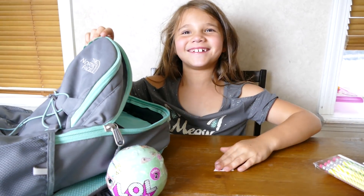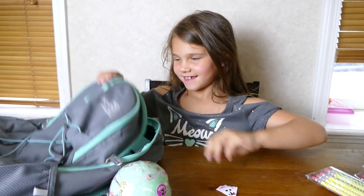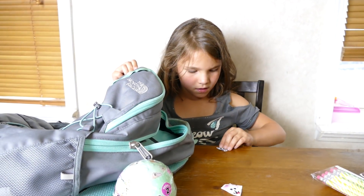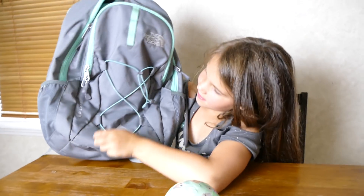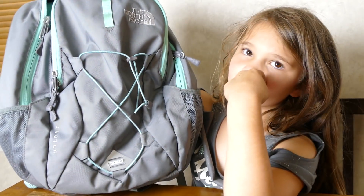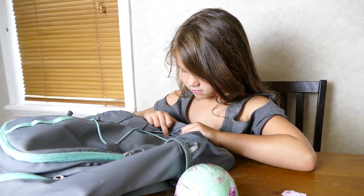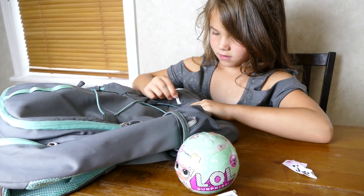I have random stuff in here - I have a puppy, another puppy, another puppy! And this is my backpack. What's your favorite part about the backpack? The bottom because it glows up!